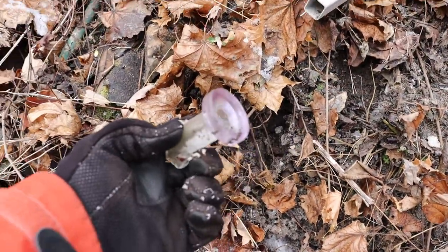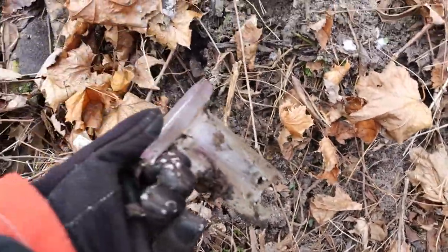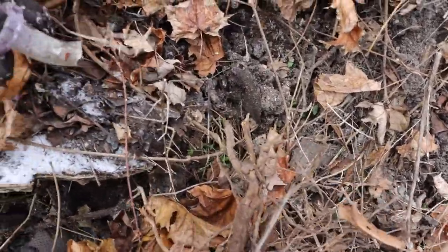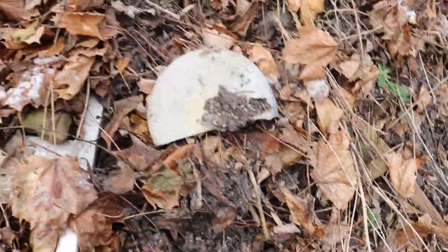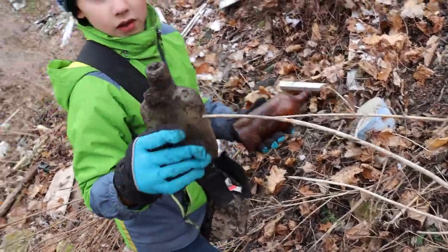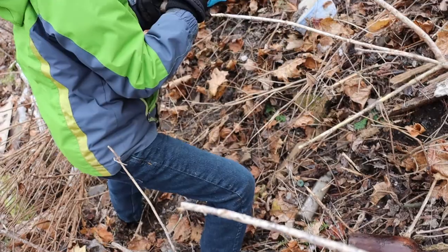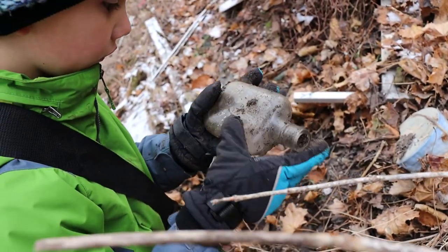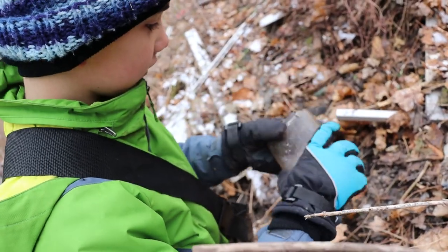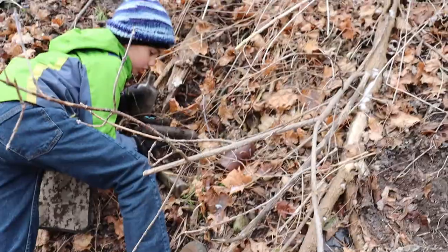Seeing some things turning purple here. Not sure what this is — that is water. Let's see how this one is busted up. Lots of breaks. Looks like a flask. Going to take off the dirt on it — is it broke or is it not? Don't see any chips or cracks. Nice cork top.